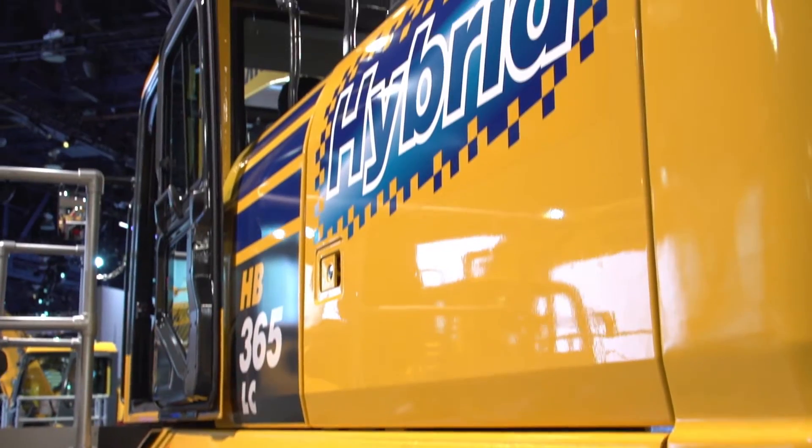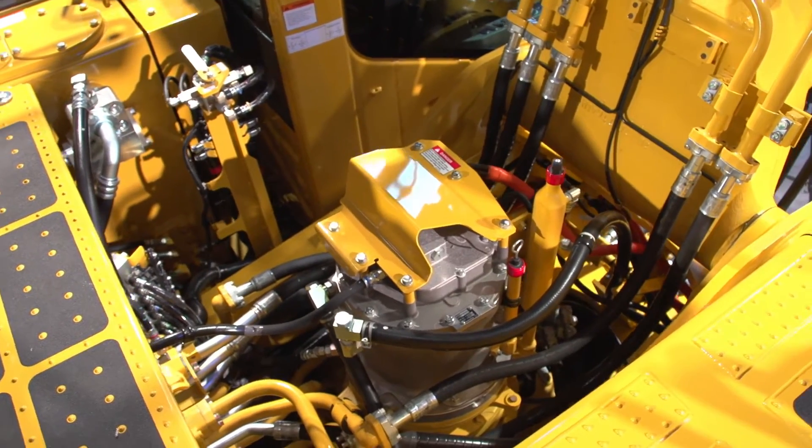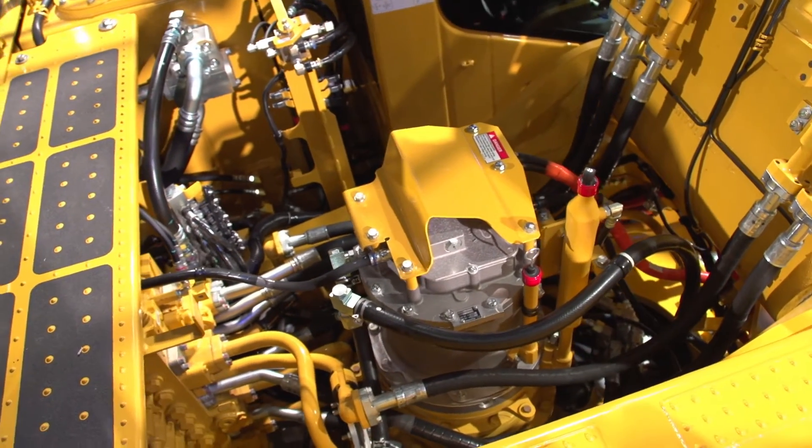We also have a generator and a motor on the engine. We idle at a very low 750 RPM. That helps us with fuel, but we also can send power from the capacitor back to that motor at about another 70 horsepower. That allows us to accelerate up to operating speed quickly.